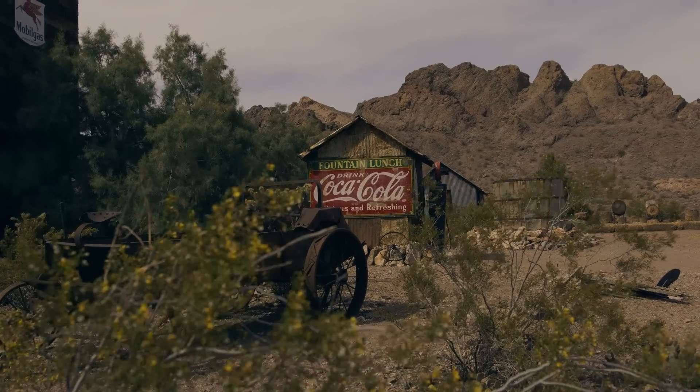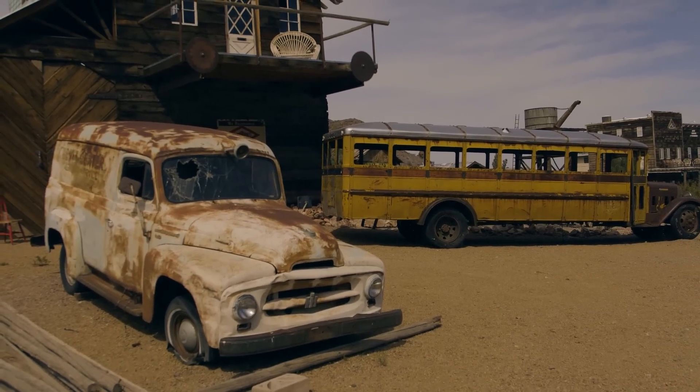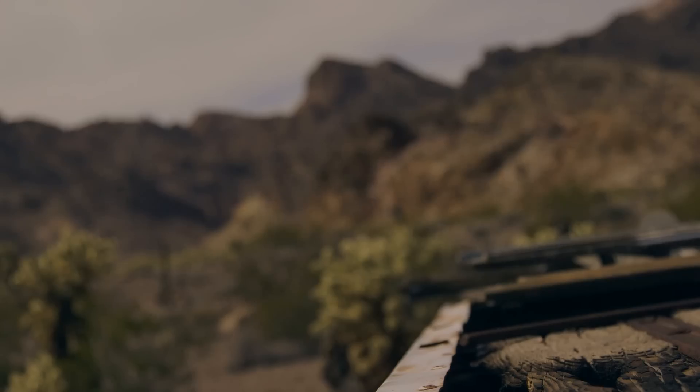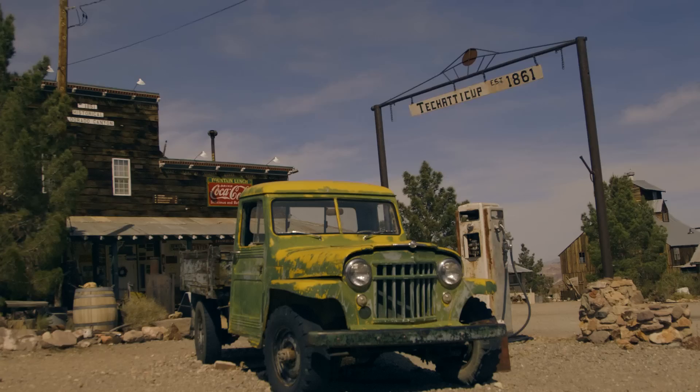If you ever got hurt out here in the old days, it was over for you. There was no power, no electricity, and water had to be shipped in. It was tough in the early days — you were in the middle of nowhere out here.